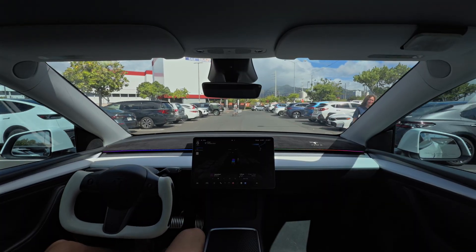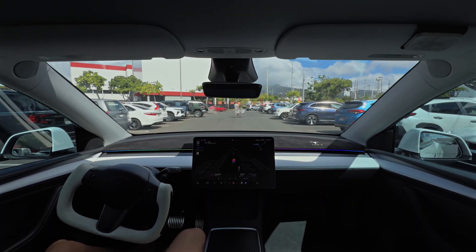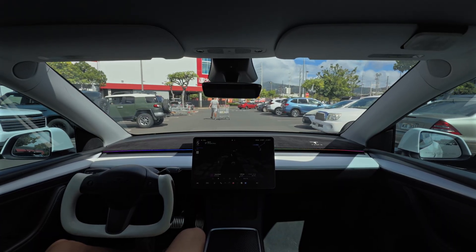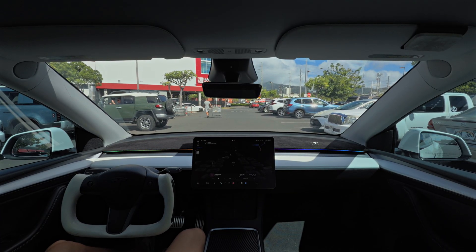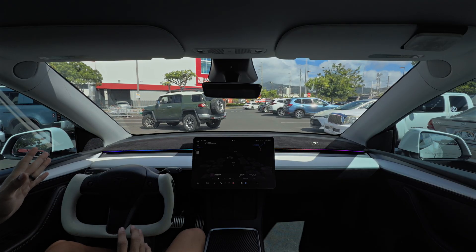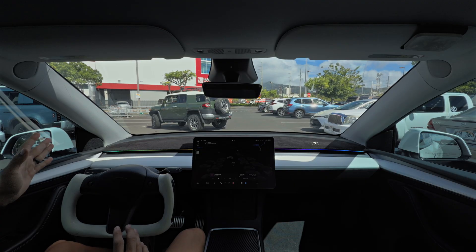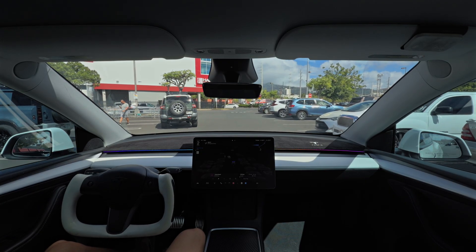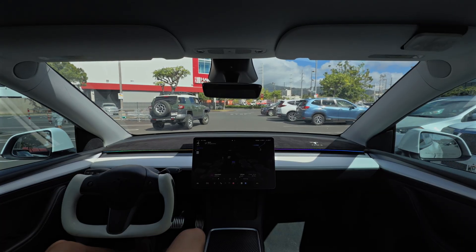It is something that V13 did. FSD V14 does it less. We've got some indecision here regarding whether we were going to let this guy go or not. He kind of came out and wasn't sure either, but came on out. FSD gave him plenty of room. Great job.